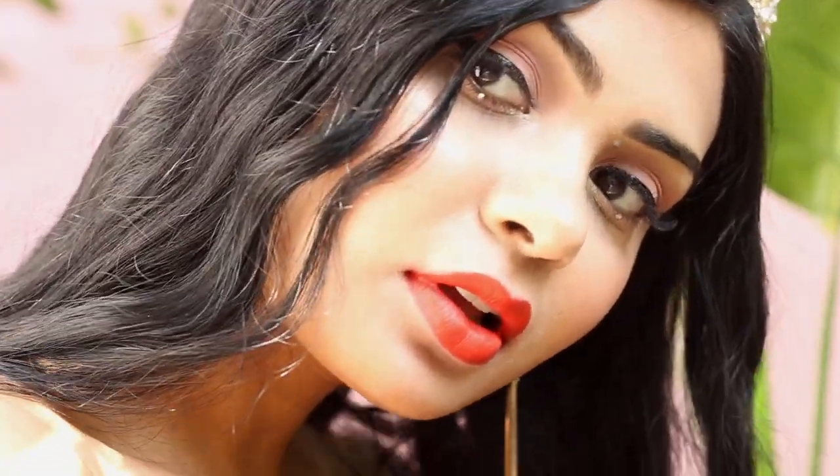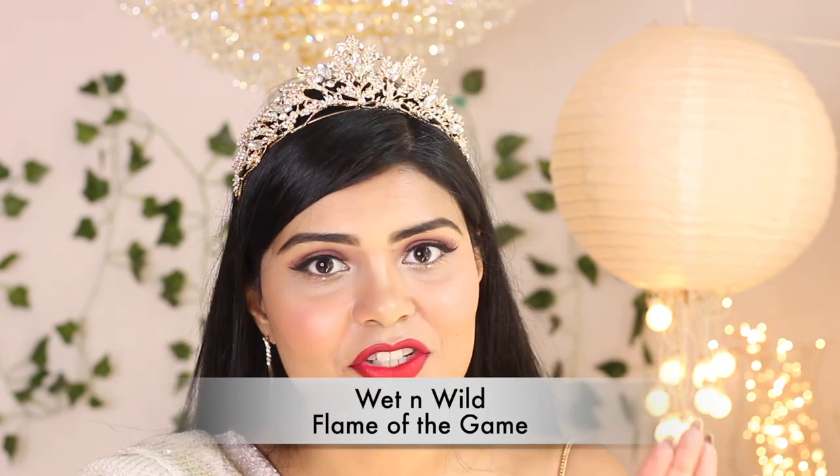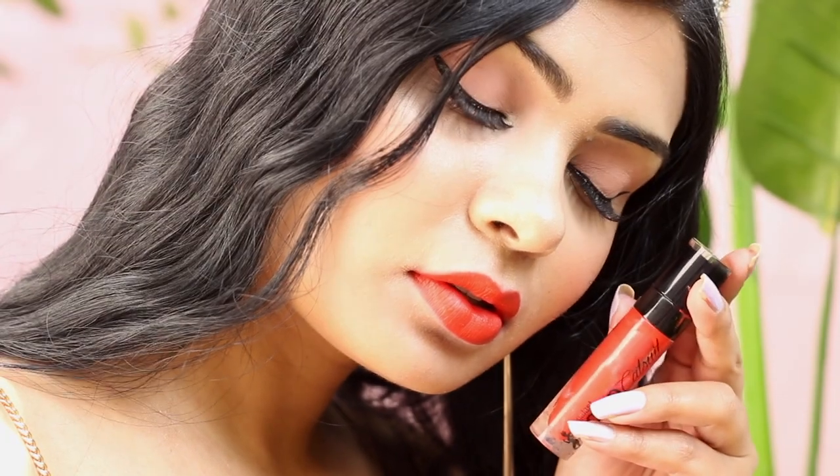This shade is Flame of the Game by Wet n Wild. So comfortable, so cheap, and the formula is amazing — it lasts forever on your lips. This shade is my favorite; it's that fiery orangish red. Yeah, it's red — I'm putting it in the red family.